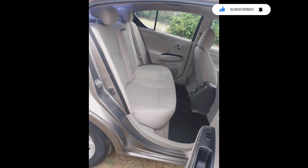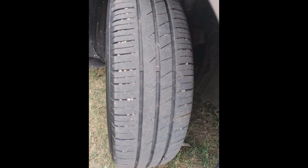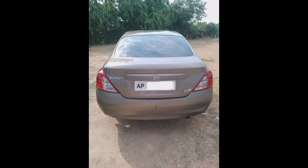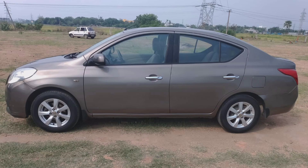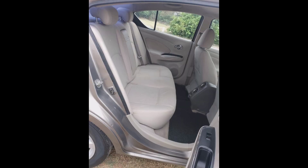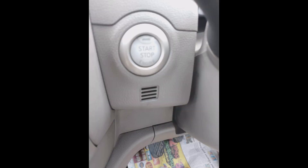Nissan Sunny XP version, model 2012, rich version 2013, diesel variant, push button to start. Vehicle reading: 1 lakh 10,000 kilometers driven — genuine reading, showroom-tracked vehicle. Price: 3 lakhs 50,000, slightly negotiable. Top-of-the-line model, 100% genuine vehicle.